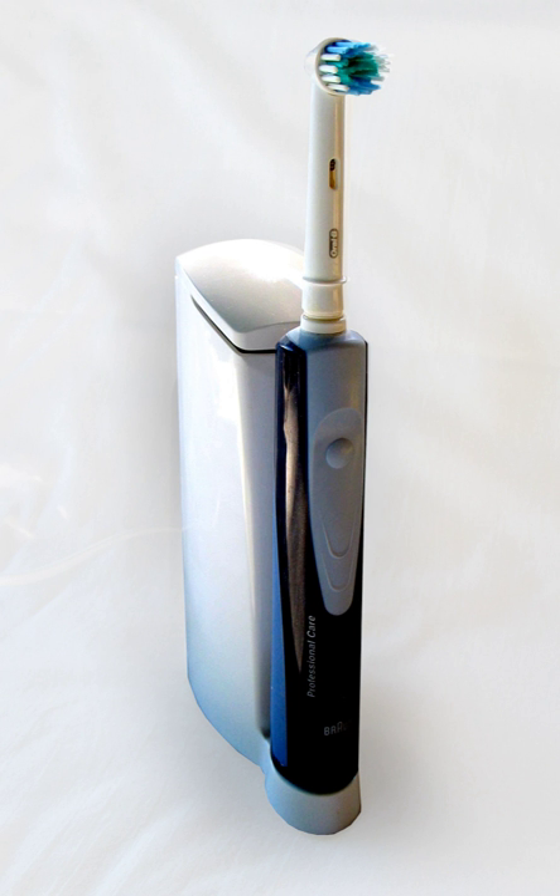Most sonic toothbrushes come with different cleaning modes and intensity levels designed for special types of cleaning efficiency. Some of the most well-known are sensitive, daily care, whitening, and tongue cleaning. Certain toothbrushes that offer both ultrasonic and sonic motion allow the intensity of sonic motion to be reduced, or even turned off entirely so that only ultrasound is emitted. This setting may be indicated for patients not suitable for typical sonic vibration but needing the additional cleaning power of an ultrasonic toothbrush, such as patients who have recently undergone periodontal surgery.